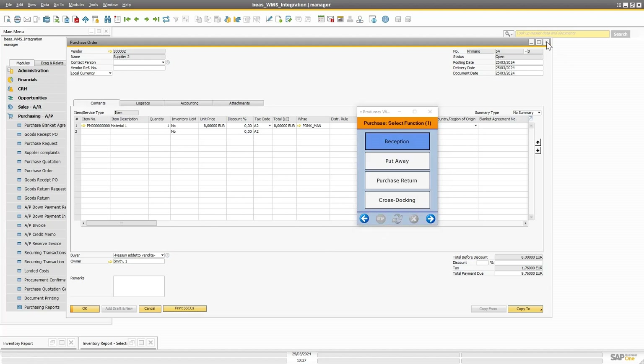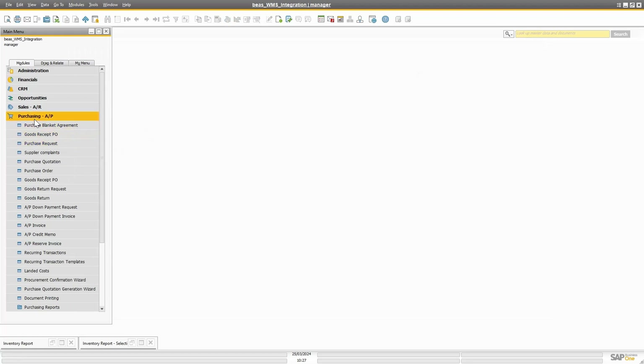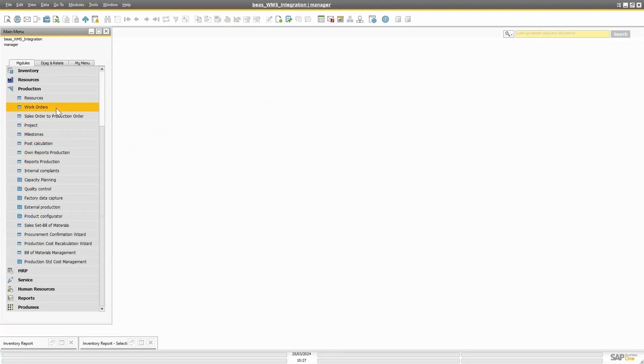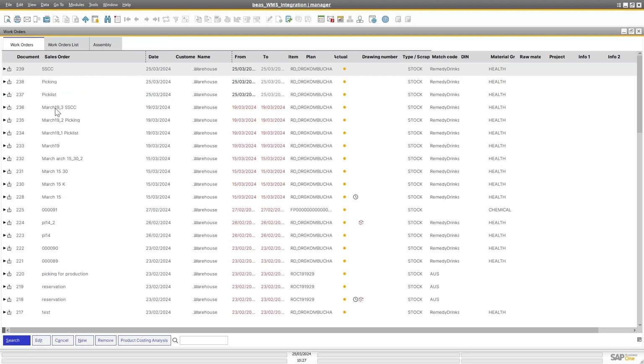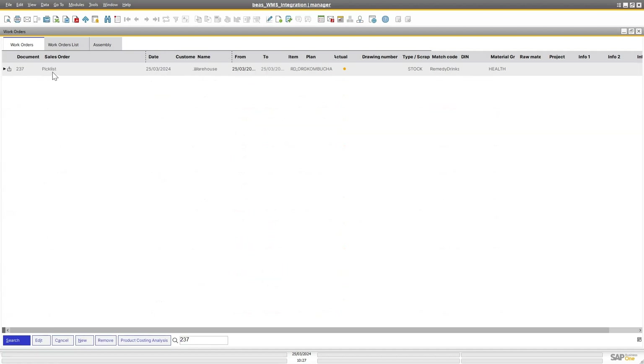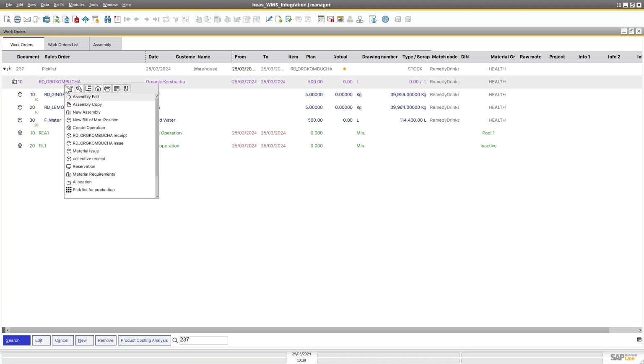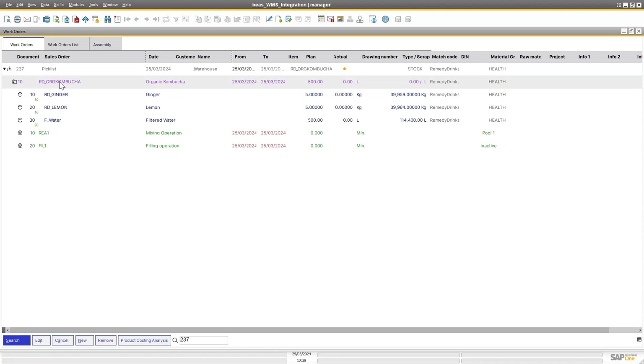Now let's go to work orders. Going to Production and then Work Orders, let's see how this is integrated. I'm going to pull up a work order and create a pick list for it, then pick it through Protomex WMS. There is my work order — nothing has been done yet — but I want to go ahead and create a pick list. I can click here at the item level and tell the system to create a pick list for production.